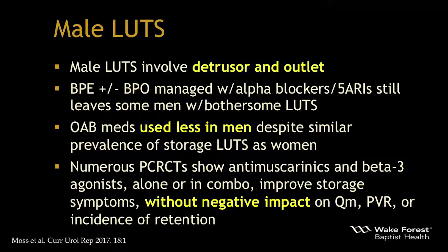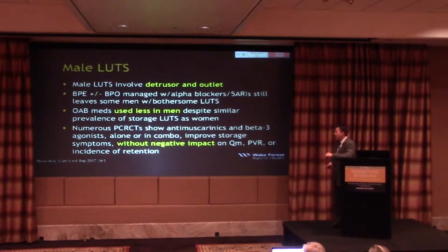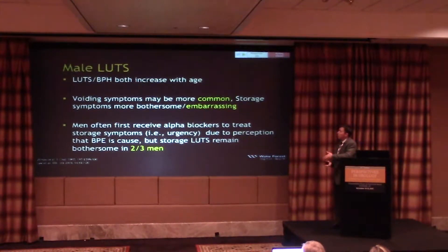Alpha blockers are frequently prescribed first line; 5-ARIs are still prescribed heavily. But many men still have symptoms. OAB medications tend to be used less in men due to fear of retention, despite similar prevalence of symptoms to women. However, numerous placebo-controlled trials have shown that anti-muscarinics and drugs like mirabegron, either alone or in combination, improve storage symptoms without negatively impacting maximum flow, post-void residual, or risk of retention.